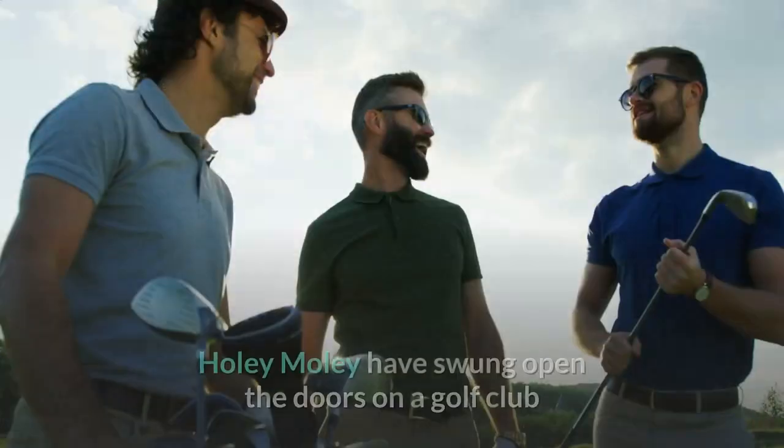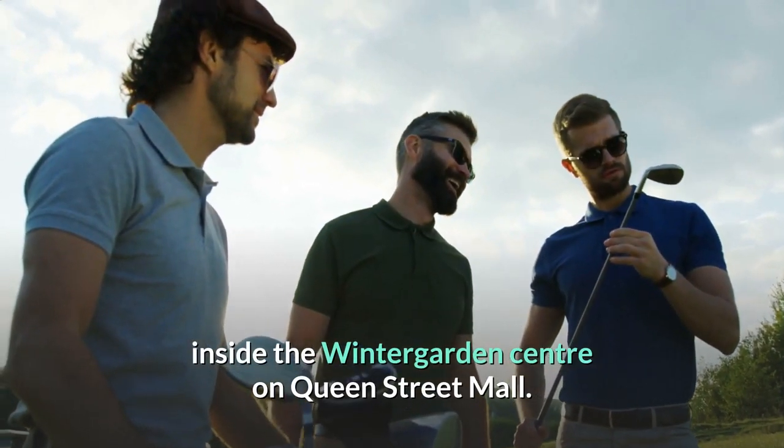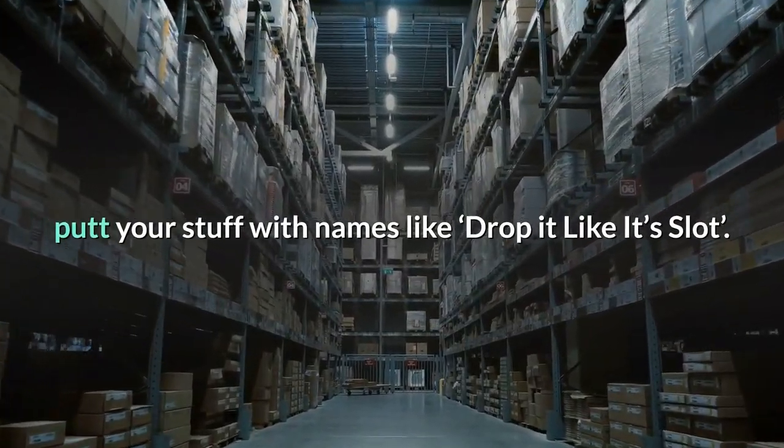22. Kick putt at Holy Moly. Holy Moly have swung open the doors on a golf club inside the Winter Garden center on Queen Street Mall. There are nine holes to test your skills, with names like 'Drop It Like It's Slot.'